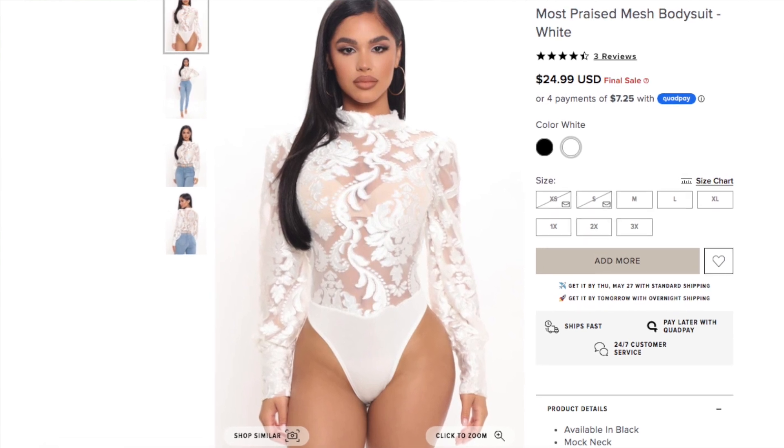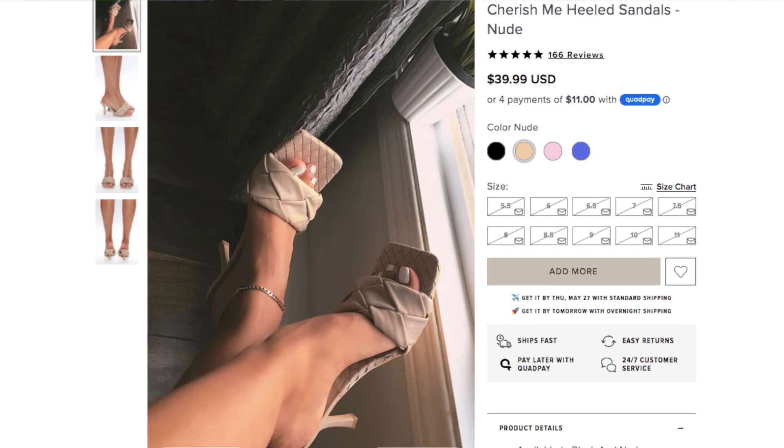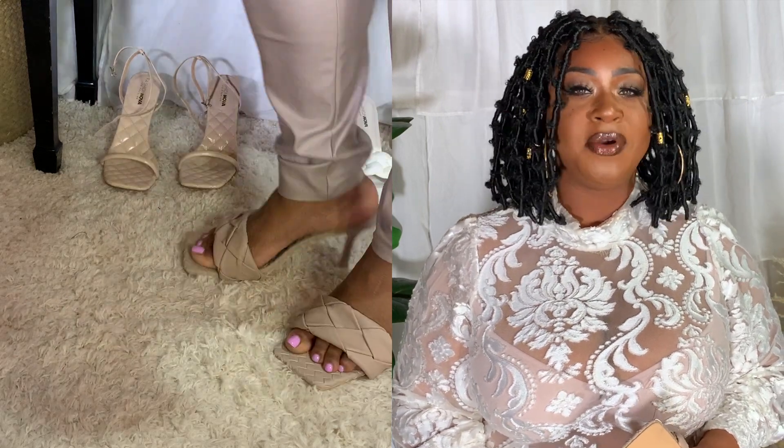The last outfit is head-to-toe Fashion Nova. I'm wearing the Most Praised Mesh Bodysuit in white, size 2X — I wish I'd gotten a 3X because I'd like it a bit looser. I also have leather pants from Fashion Nova — in my opinion these run small, so I'd size up at least one size. They're stretchy but it's a sturdy, accommodating stretch rather than a loose one. I'm carrying the same Serpentine Handbag. My shoes are the Cherish Me Heeled Sandals in nude — they're square toe.